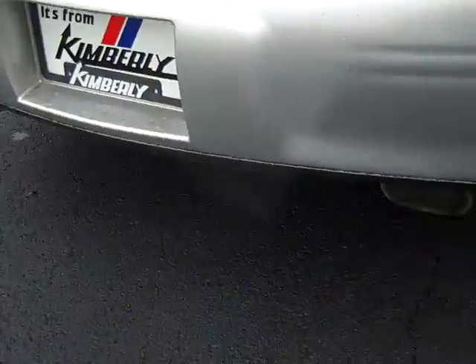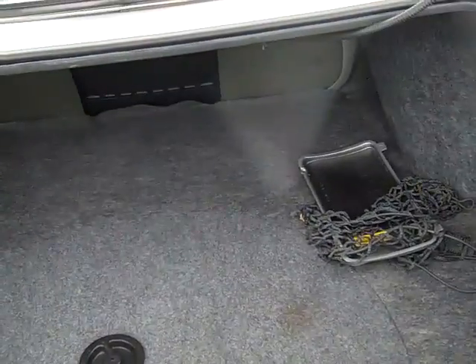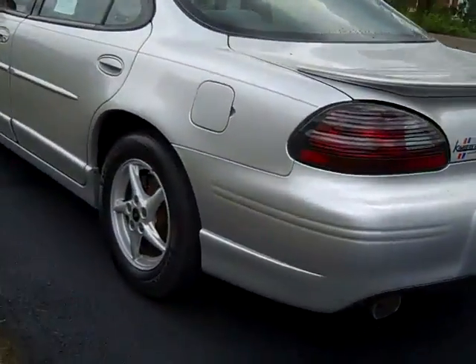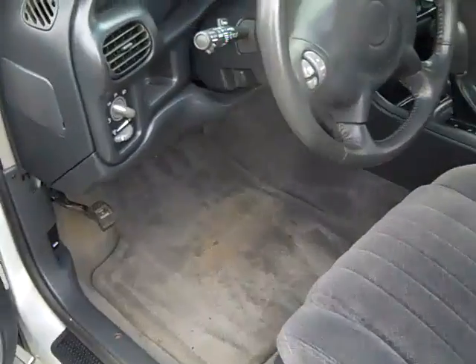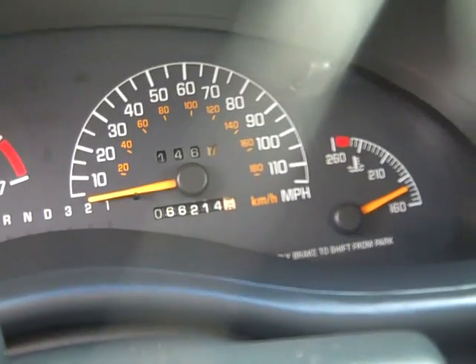Rear spoiler, dual exhaust. This is a front license plate cover — if you live in a state where you're not required to use a front license plate; in the state of Iowa and Illinois, you are. Steering wheel mounted audio controls, cruise control. Odometer reads only 66,214 miles.